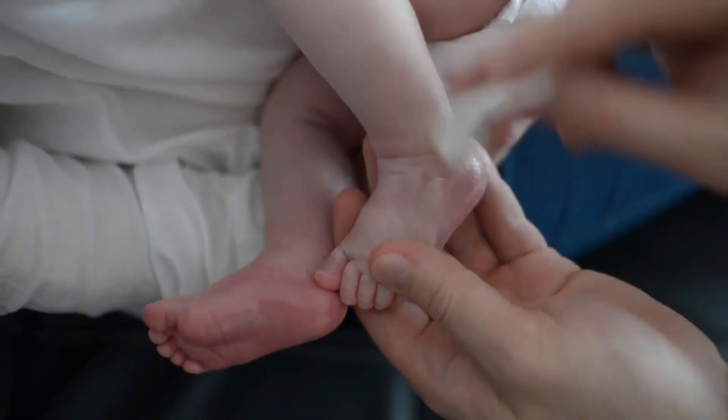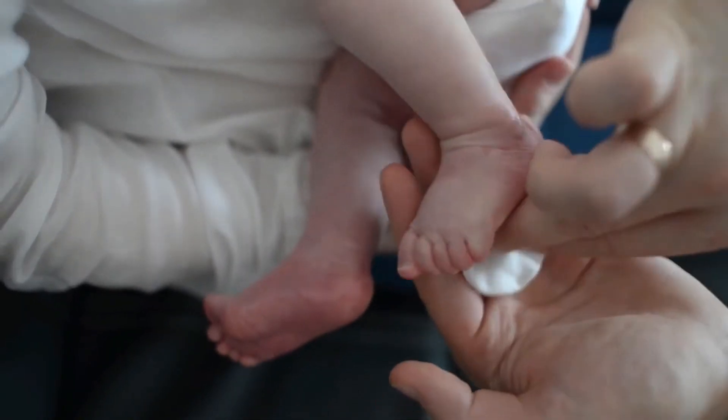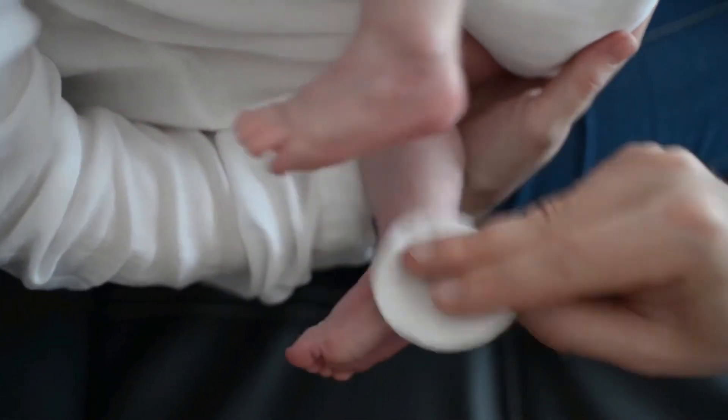Easily attach the pacifier clip to clothes, blankets, toys, strollers, or car seats. It holds teething toys and pacifiers, keeping them close to baby and off the floor.